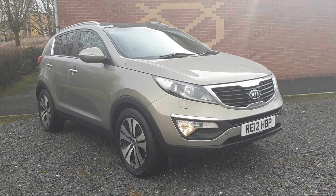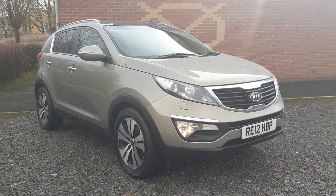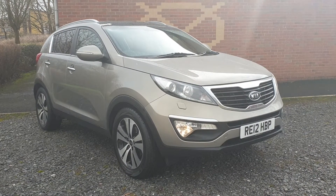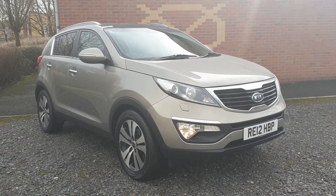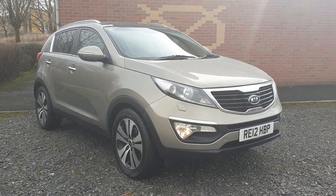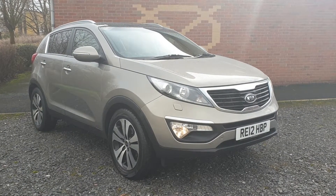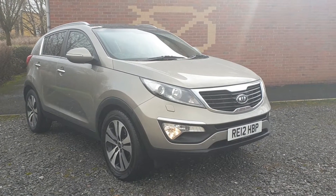Welcome — on sale today, a Sportage 1.7 CRDI, 6-speed manual, 2012, KX3 top of the range with the twin roofs. Diamond cut alloys, superb order on the exterior — really is a very nice looking car indeed.